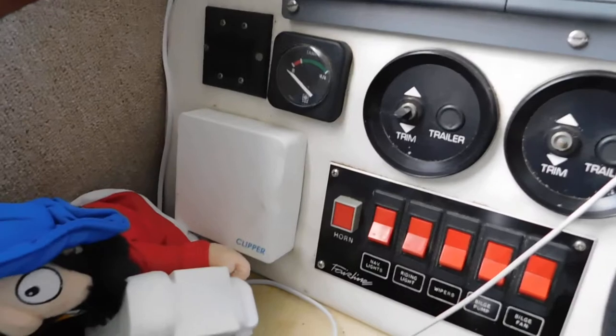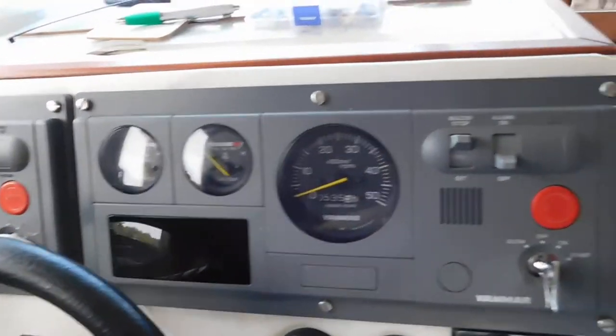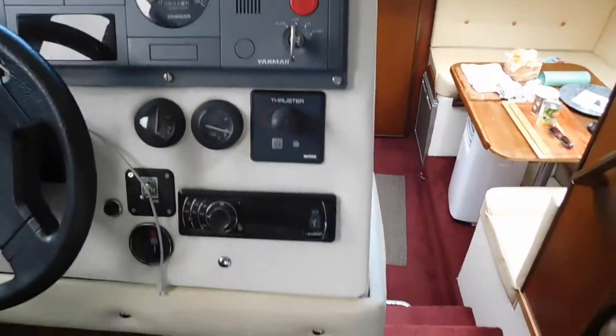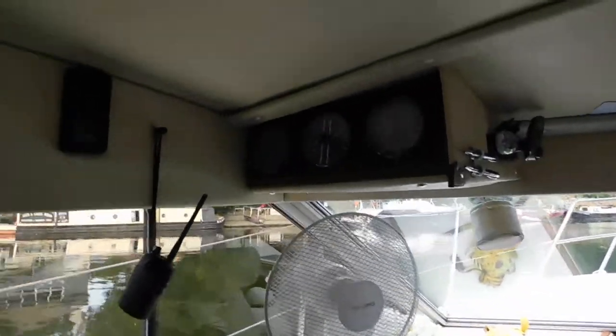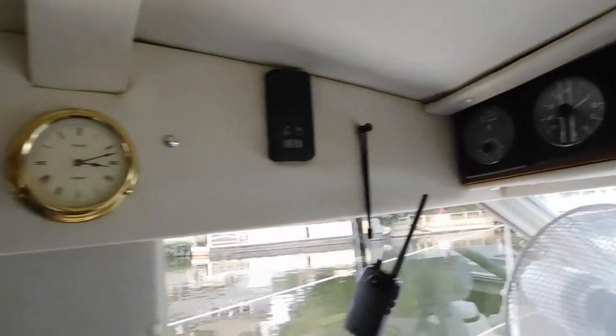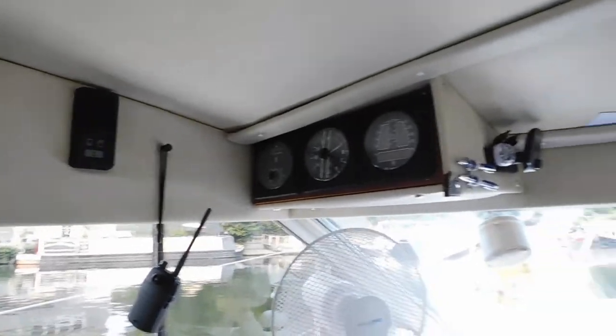There's another electronics panel and you can see the Navionics and instruments. She's got a couple of Yanmar engines — she was actually re-engined some years ago — and MerCruiser legs as well, which were new to the boat some years ago.